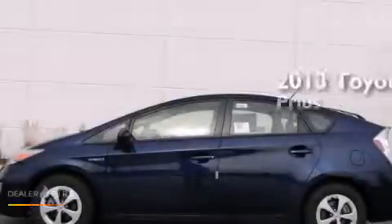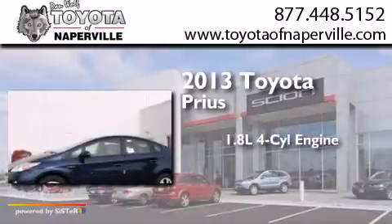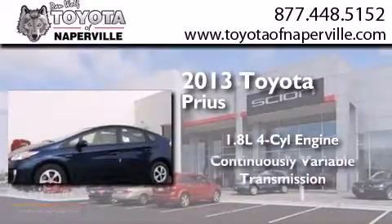This is a brand-new 2013 Toyota Prius. It has a 1.8-liter four-cylinder engine and a continuous variable transmission.